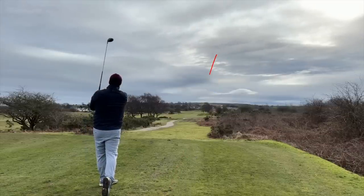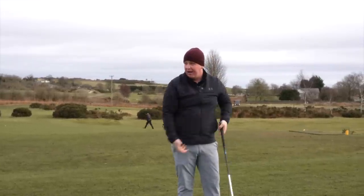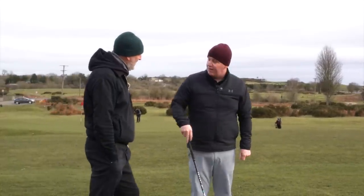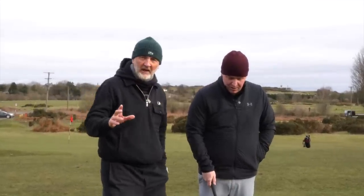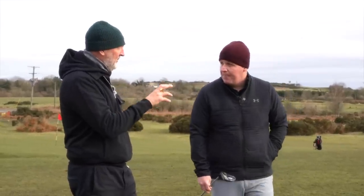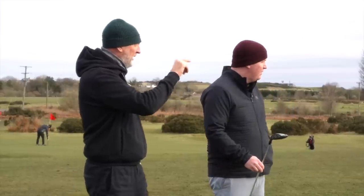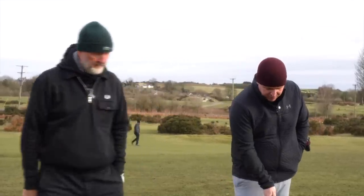Interestingly, the flight has been really good across all three - shot shape started about five yards further right but still drew back. In a blind test of feel and flight, Lewis doesn't think he'd be able to tell them apart, which is a testament to Callaway's work. However, the Triple Diamond seemed a lower spinning version - even though the ball flight wasn't as high, it was a stronger, more penetrating flight - and it looks like it's carried further down range.